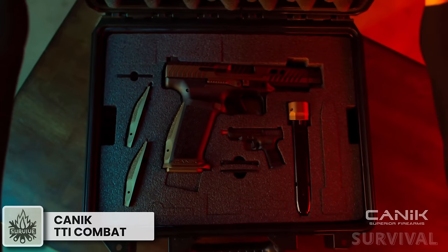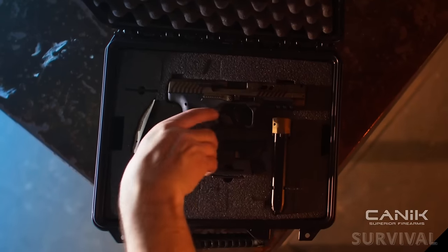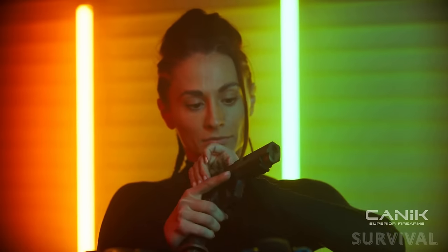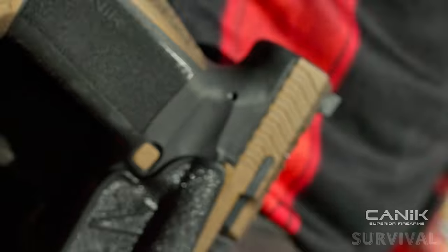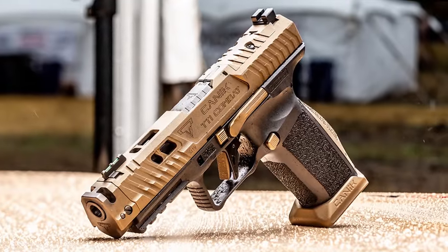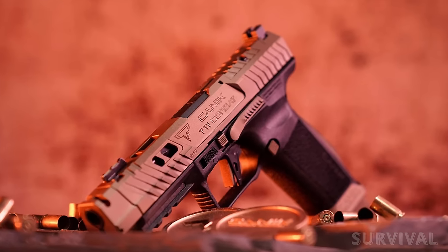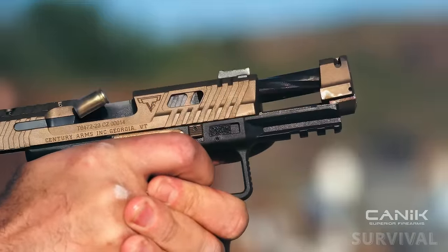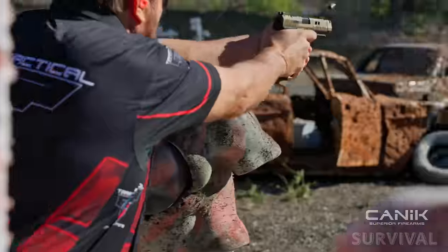Canik just upped its game in a big way. The Canik TTI Combat leverages a partnership with Taran Tactical Innovations for an upgraded variant on the popular Canik platform, and this one absolutely impressed. It comes out of the box ready for anything, from USPSA to concealed carry. The heart of the Canik TTI Combat is the new polymer frame, featuring a redesigned competition magazine well and double undercut trigger guard, aggressive grip texturing, and redesigned interchangeable backstraps.